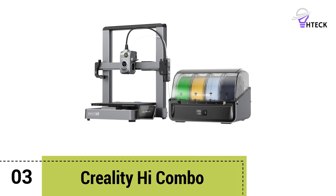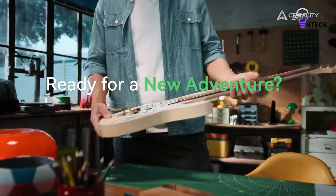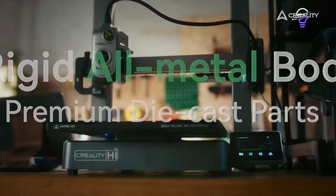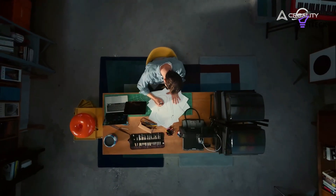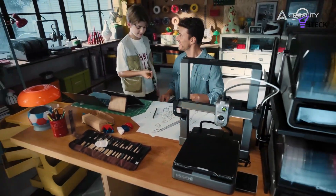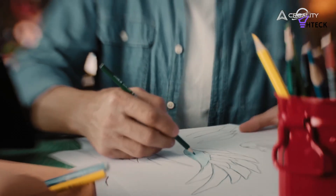Number three: Creality Hi Combo. When I first tested the Creality Hi, I had to double-check the price, as it was hard to believe a printer at this level could deliver such impressive results. Since then, it has become one of my firm's favorites and a regular recommendation for anyone wanting to get started with multi-color 3D printing.